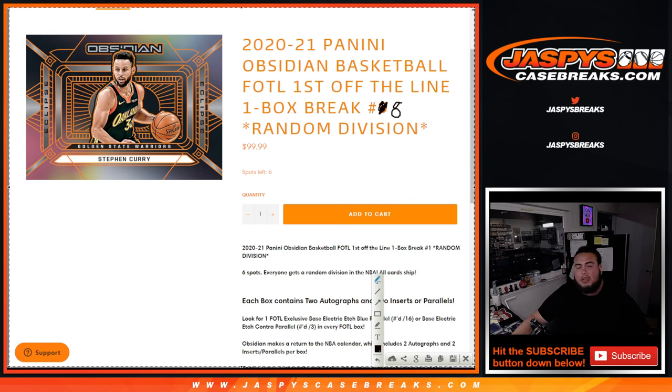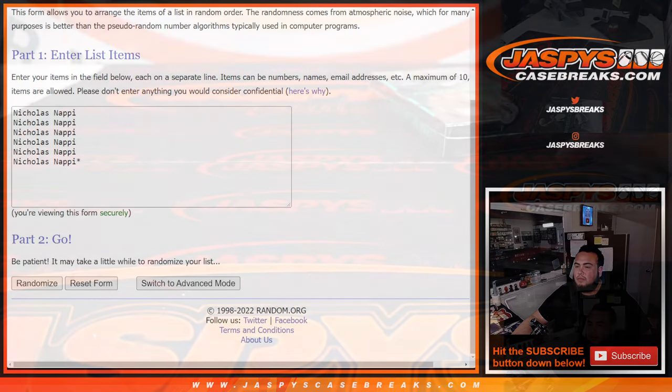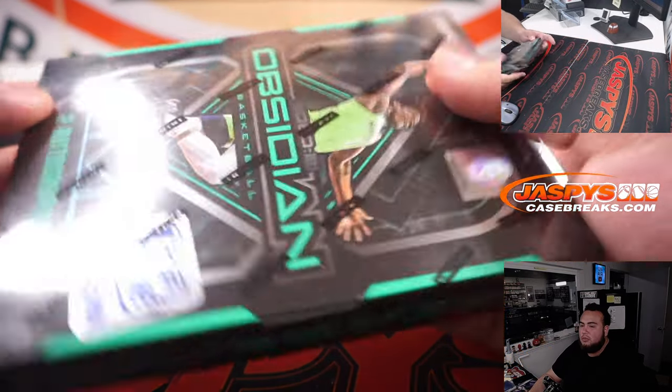What's up everybody, Jason here for JazbeeCaseBreaks.com. 2021 Panini Obsidian Basketball — just sold out. This is the first off the line edition, one box break, round division number eight. As you can see, it is sold out. Nicholas actually picked up all six spots, and it's a little personal for him. So there you go buddy, that's all you right there. We just chose a box before we started — we went with box 12.